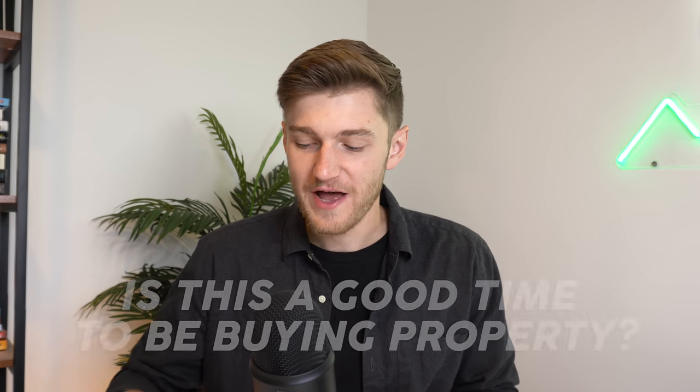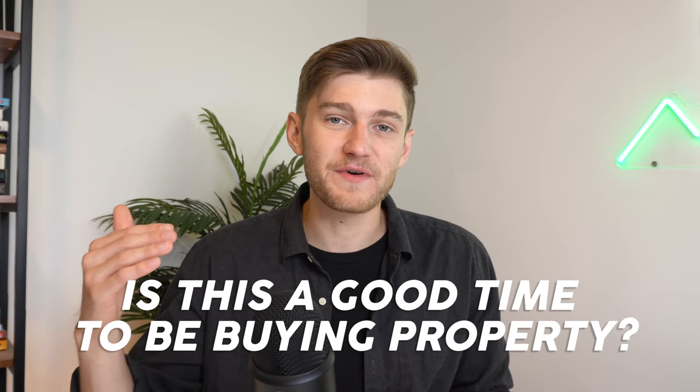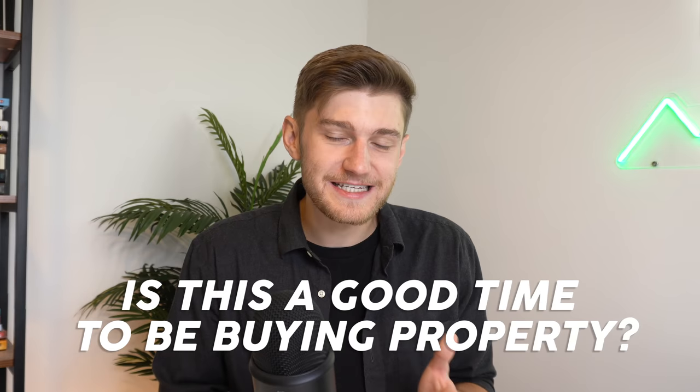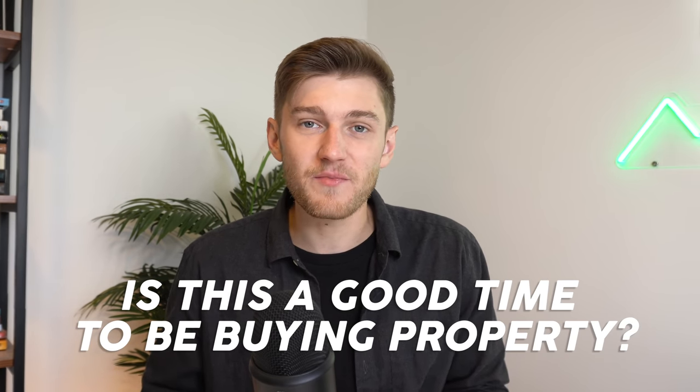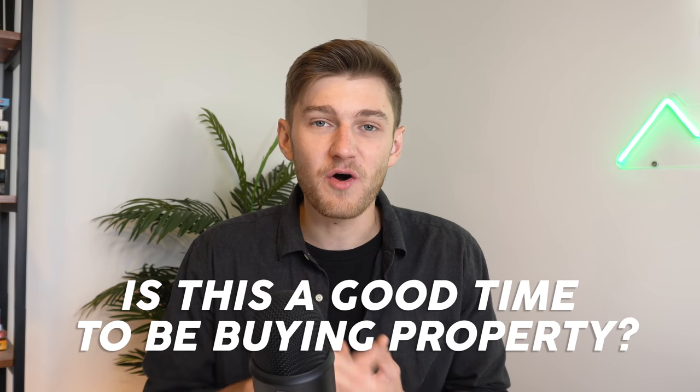Just before we jump into the first step, I want to quickly mention that in the current market environment with extremely low mortgage rates, low inventory, and high demand, which is somewhat leading to bidding wars and high property prices — this isn't necessarily the best and most opportune time to be buying properties, including rental properties and homes.